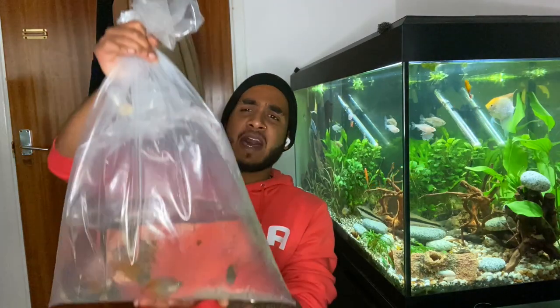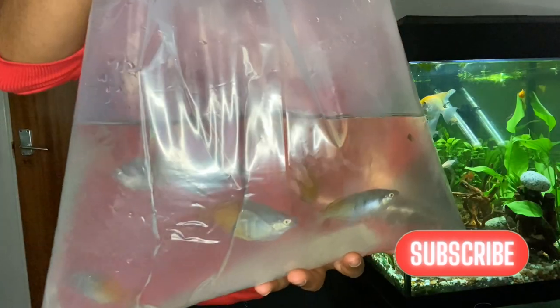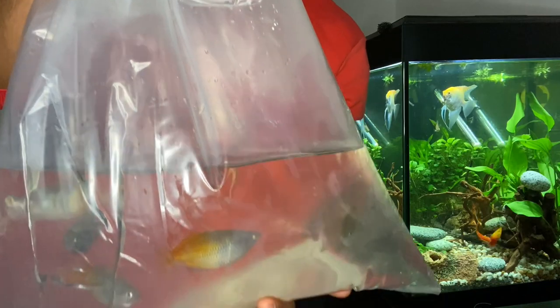My mom's driving — thank you mom for driving me. I've got the fish and I can't wait to get home and put them in the tank. We just got back, and I can now reveal the fish I got. It's a very big bag, but I've got rainbow fish — three males and three females.